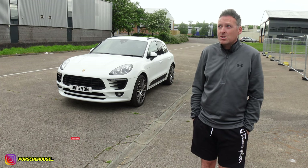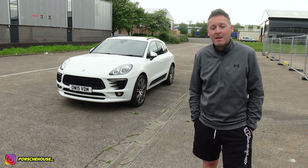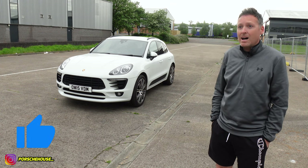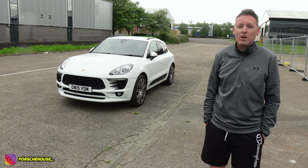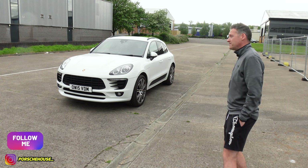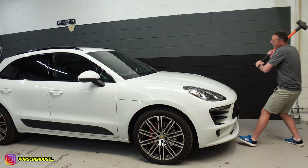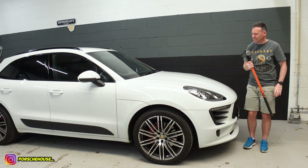I'm going to end the video here as the rain is coming down and it's getting cold. If you want to see more videos on this Porsche Macan, please hit the subscribe button. If you enjoyed this video, hit the like button. You can also follow me on Instagram at porsche_house. Actually... what am I doing? I really like this car.